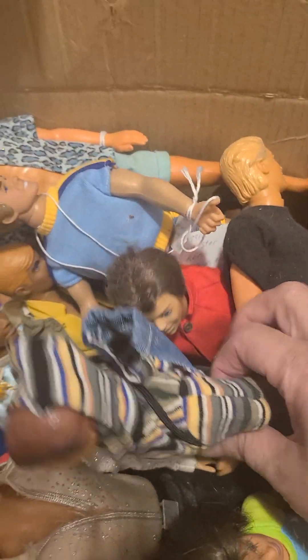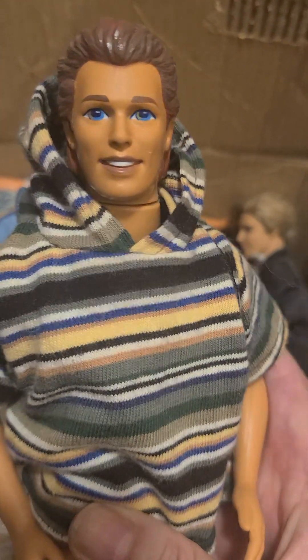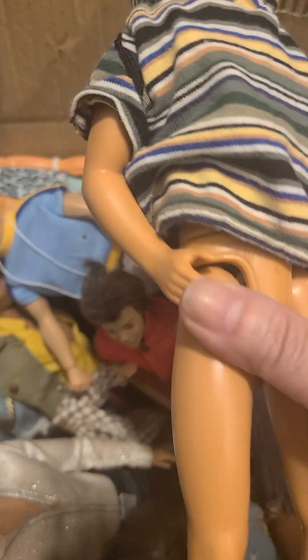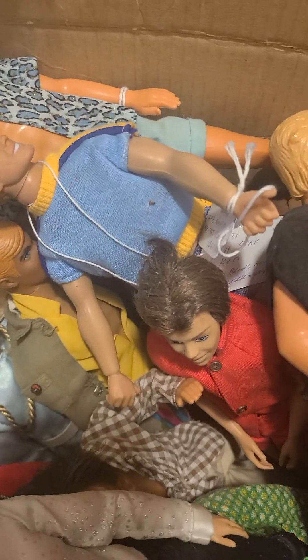I'm just going to grab dolls because some of these you might know the names of. It's a large male collection. He hasn't got his jeans on, but he does have shorts. Clothing is another thing to take note of when you have dolls like this.